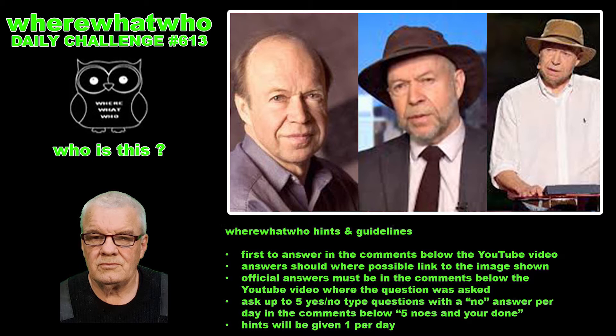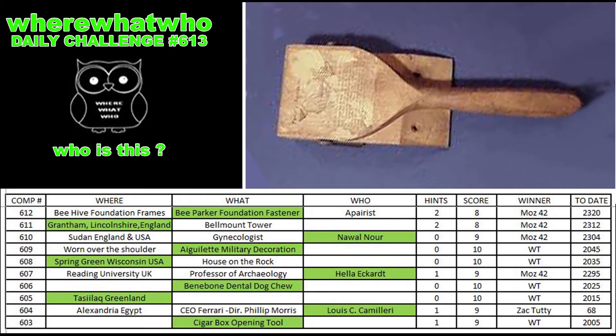You'll have to wait until tomorrow, and if nobody answers correctly then I will make a new video with a hint and you'll get to have another go. In our last competition, Moz 42 needed two hints to work out that it was a bee foundation fastener made by Parker — an antique used in a beehive situation by an apiarist to fasten the foundation into the frames for the bees to build their honeycomb on and fill up with honey.